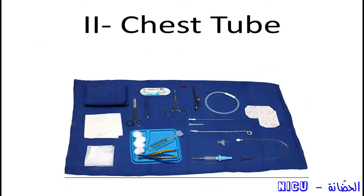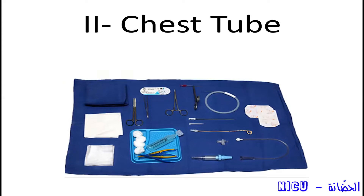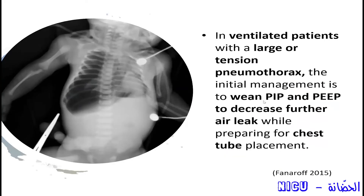So first option: if the lung is healthy, the pneumothorax is not large, and the baby is not on positive pressure ventilation, you can observe the baby for spontaneous resolution — the visceral pleura will absorb the air. Your second choice is to insert a chest tube. In ventilated patients with large tension pneumothorax, the initial management is to wean pressures until you insert a chest tube, as written in Fanaroff.